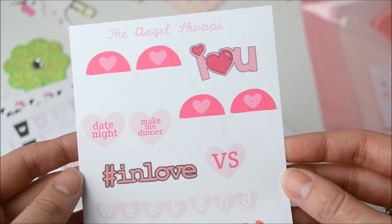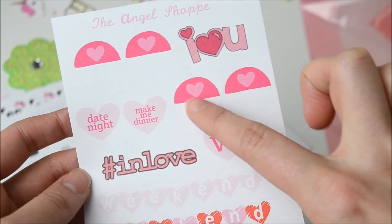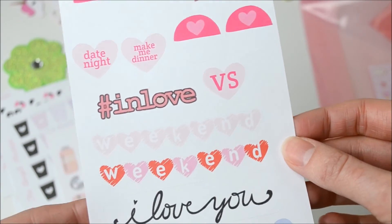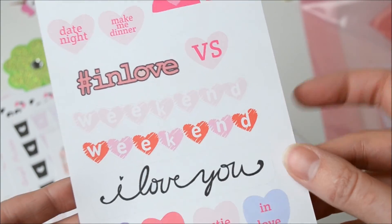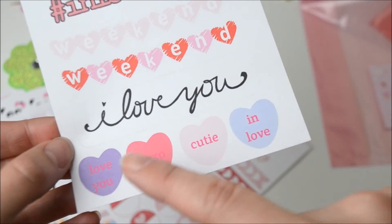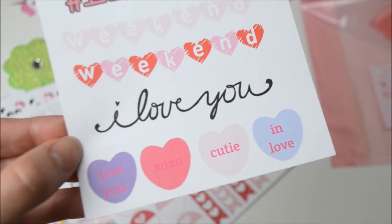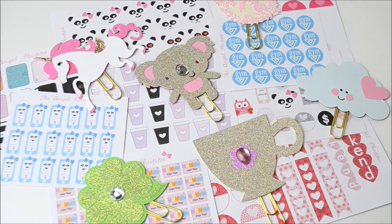And this little sheet — we've got again some of the half circles, the little 'I love you', some little hearts, some more weekend banners, and then just little 'I love you' and some more little hearts down the bottom. Awesome. So that is everything that I got in my last package from the Angel shop. Again I'll leave all links down below, and I will see you in my next video.